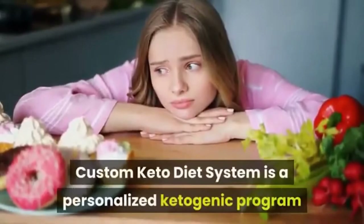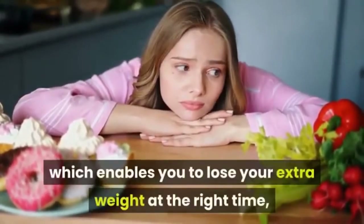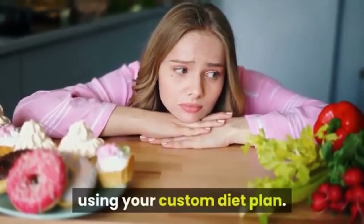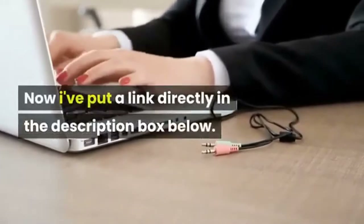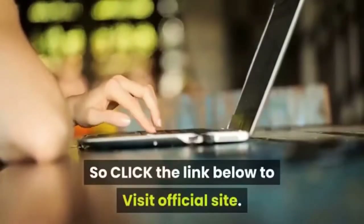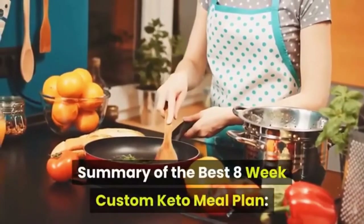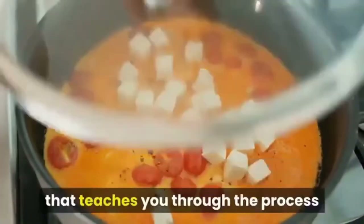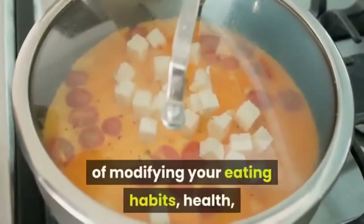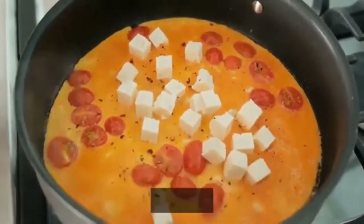The custom keto diet system is a personalized ketogenic program which enables you to lose your extra weight at the right time using your custom diet plan. Click the link in the description box below to visit the official site. The 8-week custom keto diet plan is a complete program that teaches you through the process of modifying your eating habits, health, and lifestyle, so that by the end of the eight weeks you'll know exactly what to do to continue and further your results.